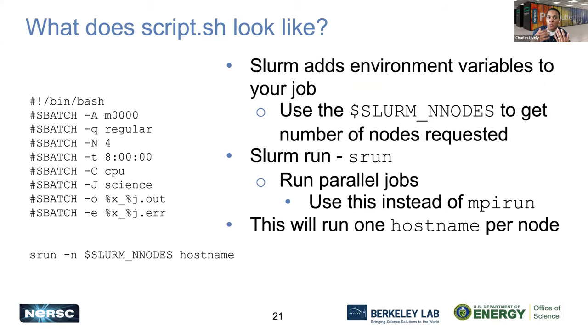Keep in mind that SLURM will add environment variables. You can use SLURM_NNODES to specify the number of nodes you want to request, and use the srun command for execution. If you have specific nodes you want to use, you can specify hostnames as well.